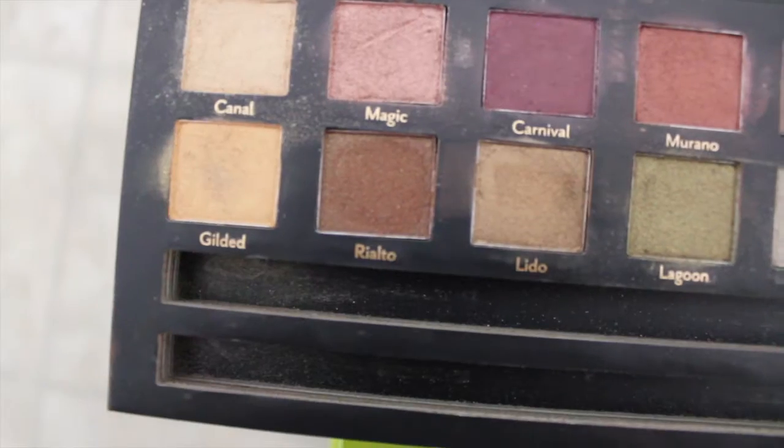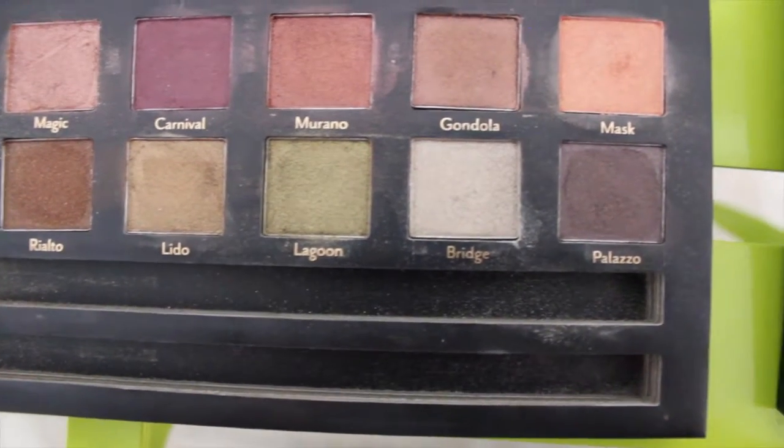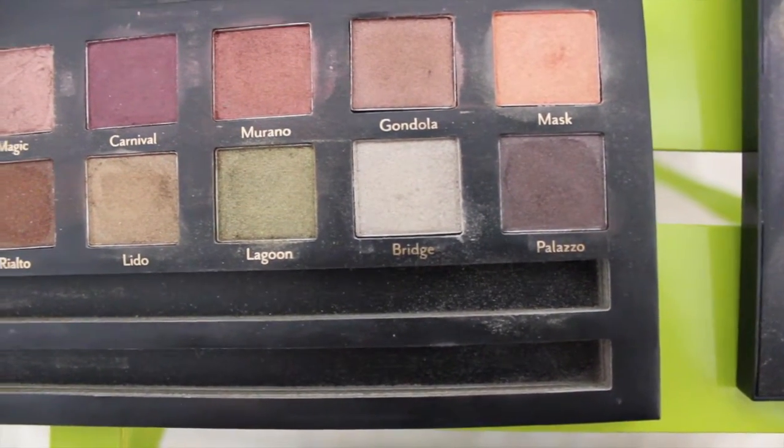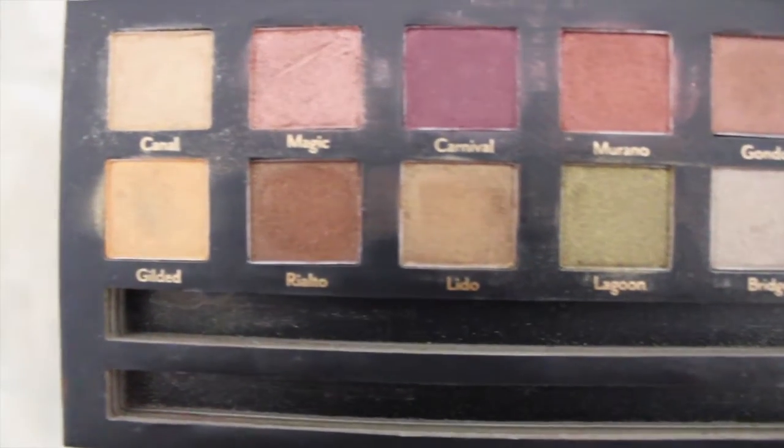The only reason why I like this palette is strictly because of the colors. When I see these colors, this screams holiday to me — the greens and the reds and the purples. But you definitely need a base and you definitely need to apply them wet to get full pigmentation.